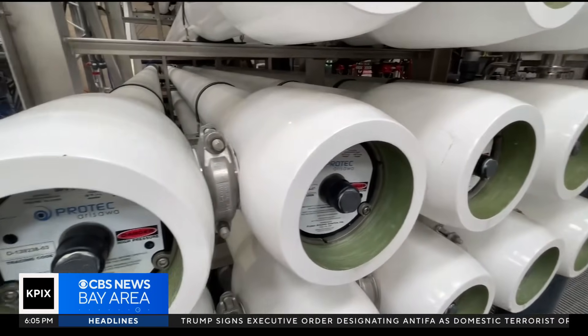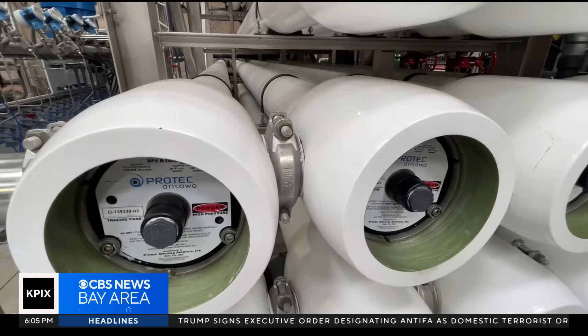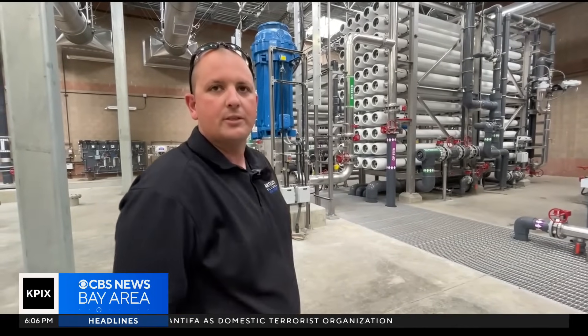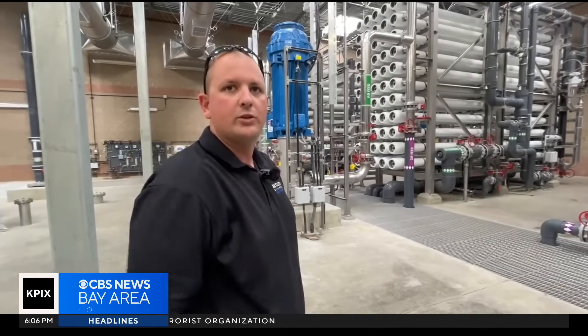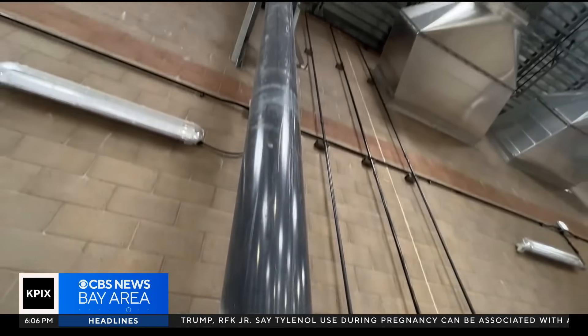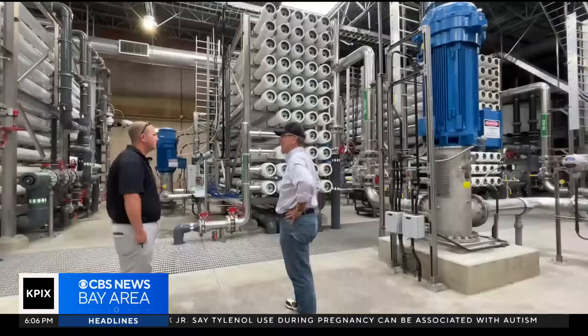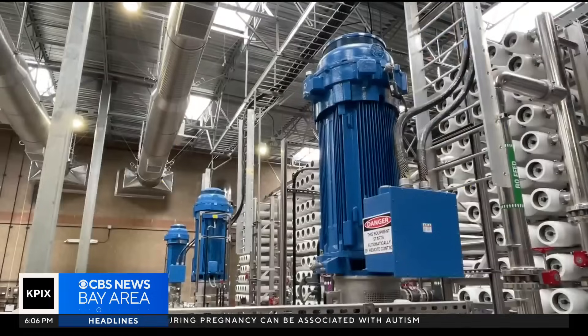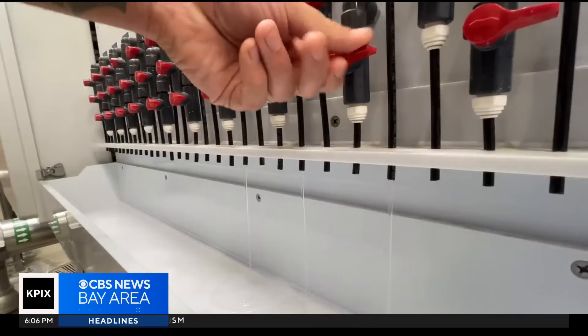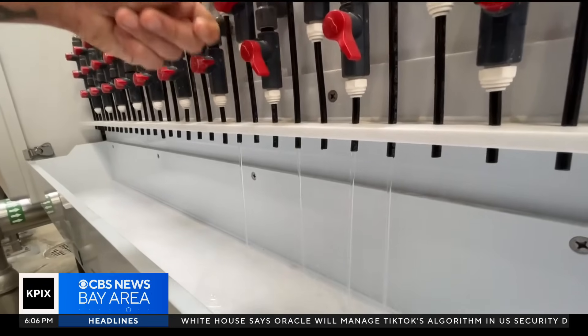That will recover about half of the water that goes in there — half will become drinking water, and the other half will be disposed at Delta Diablo, which is the wastewater treatment plant. From there, the salty brine is released back into the delta. The plant cost about $100 million to build, but the power costs for the huge pumps, coupled with the cost of raw water, makes the process cost prohibitive for most cities.